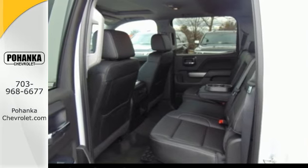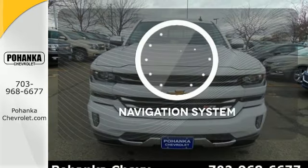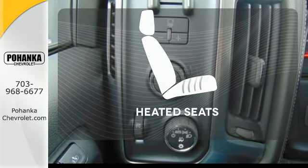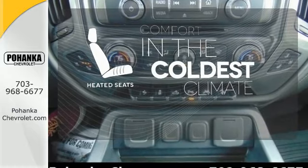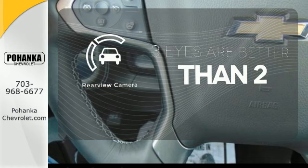Relax while you tow in a quiet cabin insulated by triple-seal inlaid doors and an aerodynamic windshield. Never feel lost again with the navigation system. The heated seats keep you comfortable no matter how cold it is. The backup camera gives you a clear picture of what is behind you.